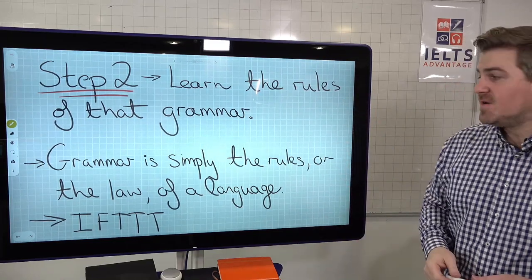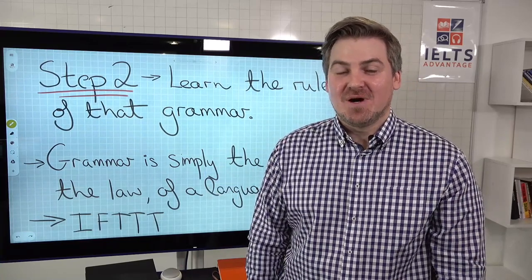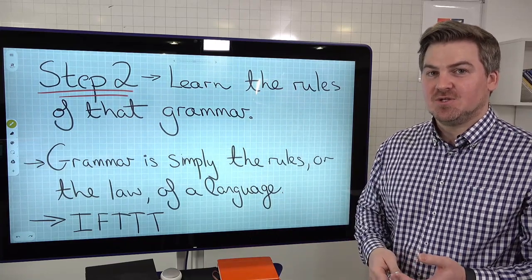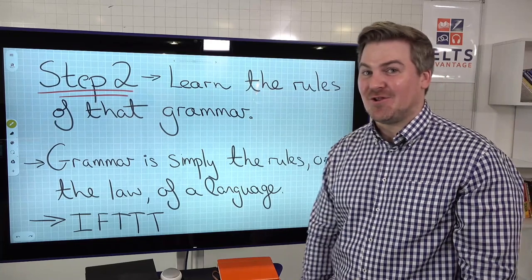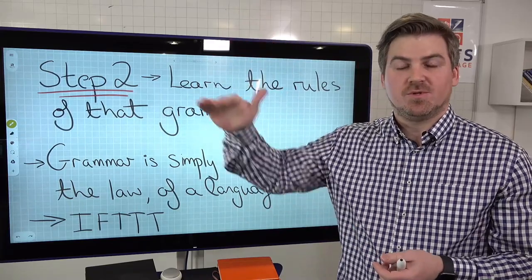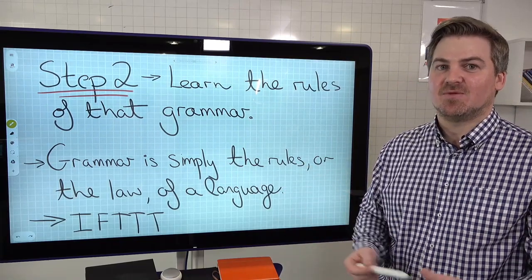Step two: learn the rules of that grammar. Grammar is simply the rules or the law of a language - that's all it is. It's not very interesting, it's not very sexy, it's not very fun, but that's what it is. It is the law of the language, the rules of the language. But luckily, rules can be learned - the law of something can be learned, it is pretty easy to do it. You just have to put the work in and do it. I'm a former lawyer, I can tell you that it is not that complicated - you just have to sit down and learn the rules of something. And there's a huge amount of online resources waiting for you. British Council has some great free resources, just breaking down the rules in particular areas of grammar.